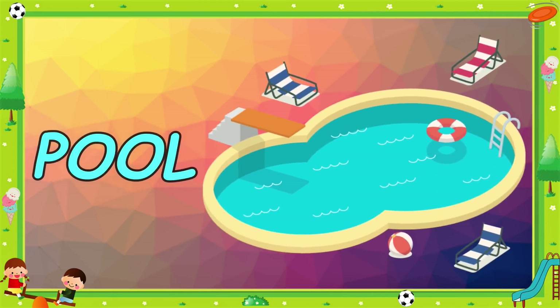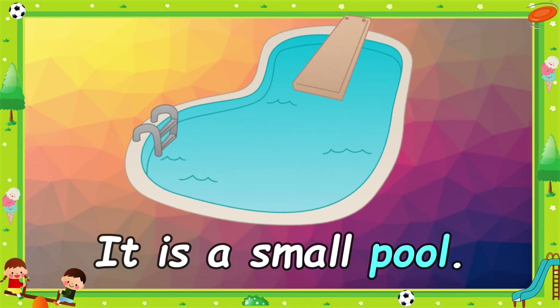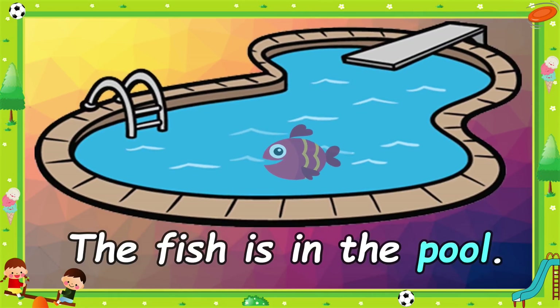Pool. It's a small pool. The fish is in the pool.